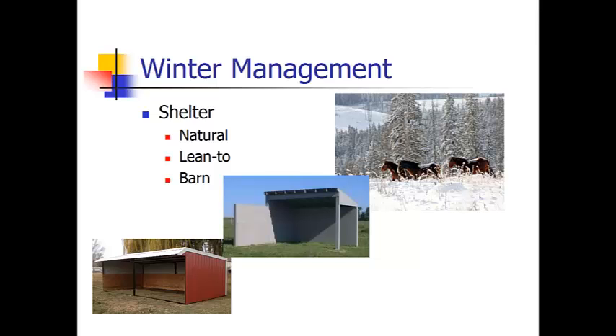If you give your horse free choice to a shelter, are they going to use it all the time? No, probably not. A horse will use it when he starts to feel the cold, so giving them free choice to a shelter such as a lean-to or barn is a good idea. A horse on natural shelter will use trees, ravines, or canyons as much as they possibly can; however, once they are wet, they still have no way to get away from the cold. That said, a lot of people still use only natural shelter for their horses.